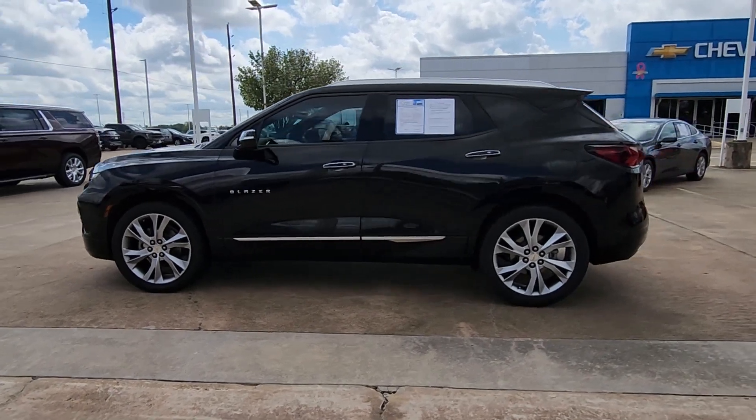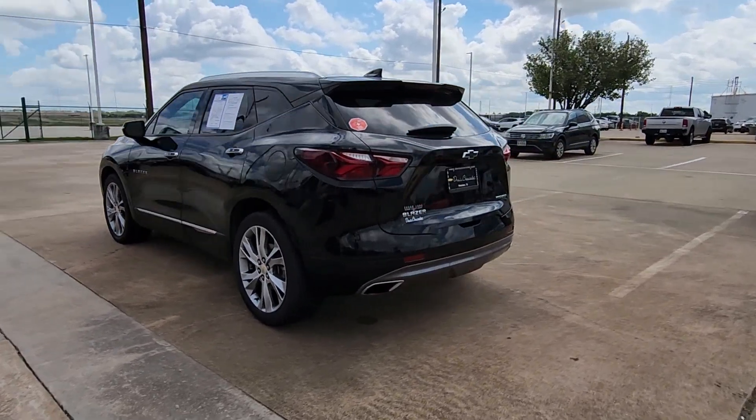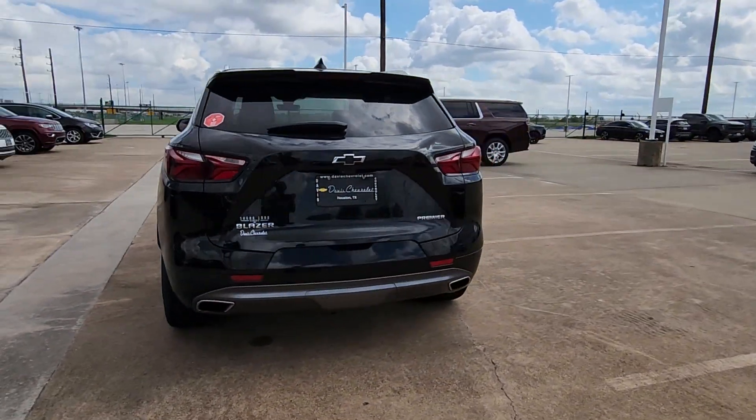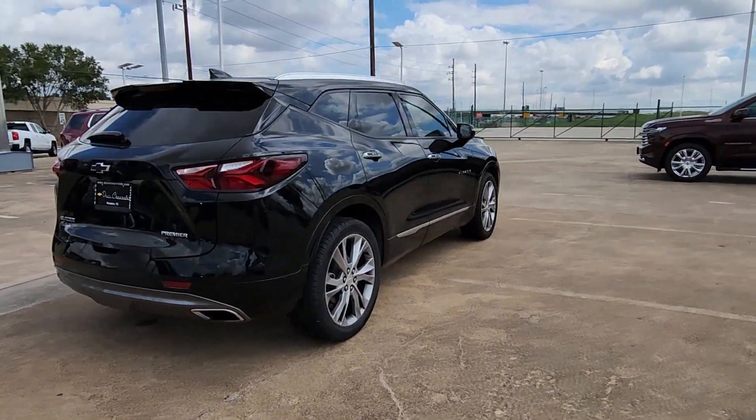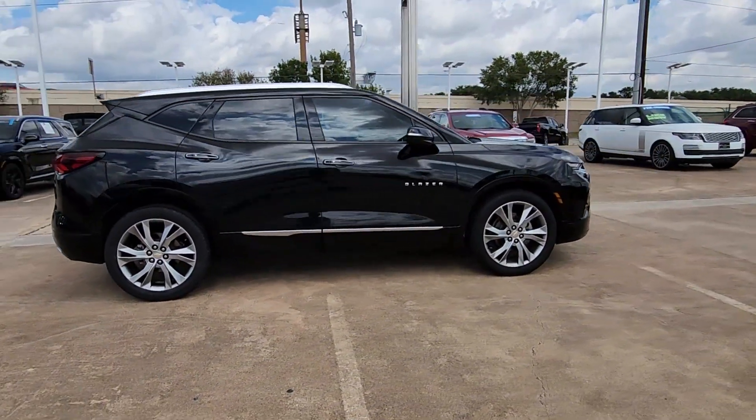This could be the car for you. The 2019 Chevrolet Blazer. With less than 45,000 miles on the odometer, this vehicle stands out from the rest. Make the drive in comfort and sporty style in this well-equipped Blazer.